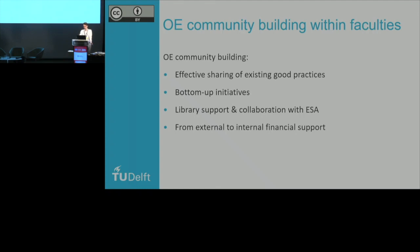The next step is to go into our faculties as part of this open science program with this policy and start working on open education community building. First, it's about effective sharing of existing good practices. When you enter a room with a director of education and talk to them about open education, the first thing they say is: why is it interesting? Can you give me some good examples? So the first thing we need to do is collect good examples from their own faculty. If you want a faculty to be engaged with open education, go look into the faculty itself and find people who are already doing activities like this.